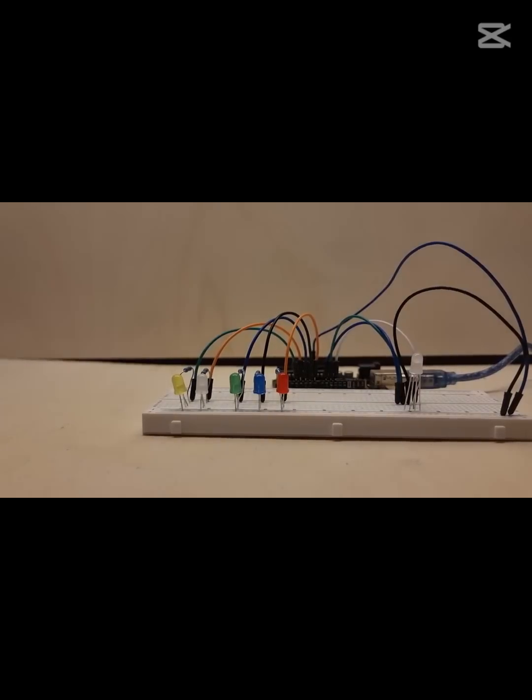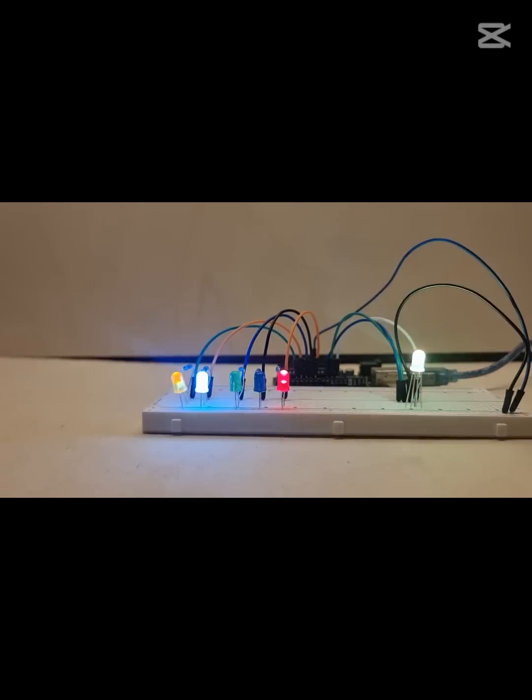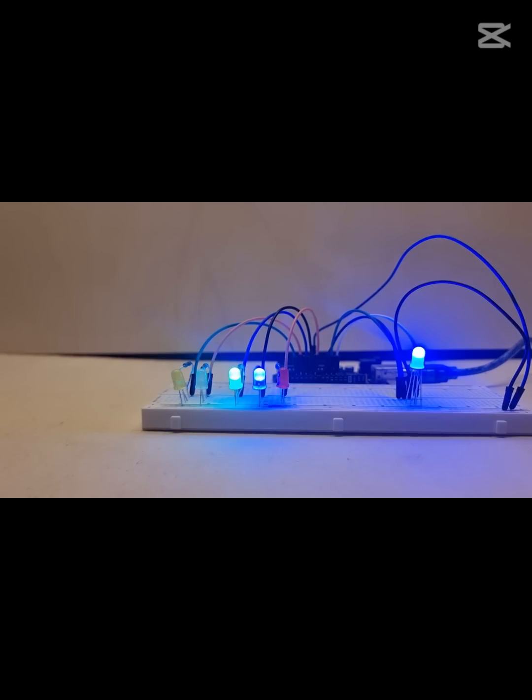Take the Arduino Uno, for example. It's perfect for straightforward projects like lighting up LEDs. With a few wires and some code, you can create a beautiful light display. If you haven't already, check out our LED tutorial — it's beginner-friendly and so much fun!